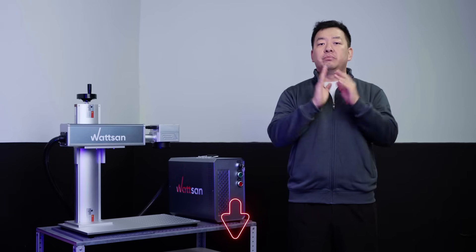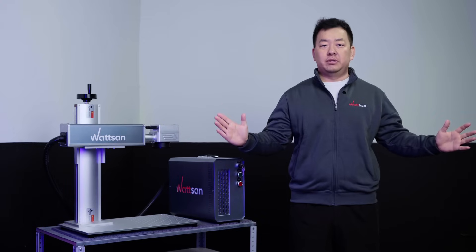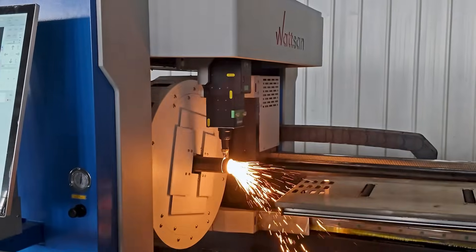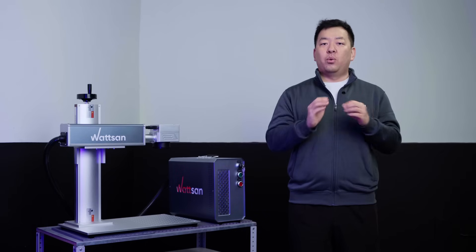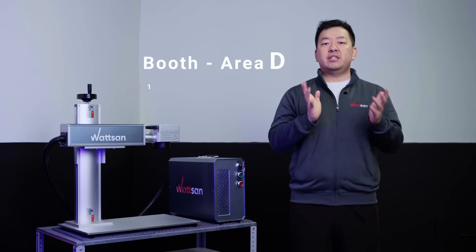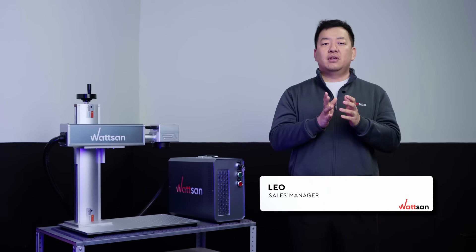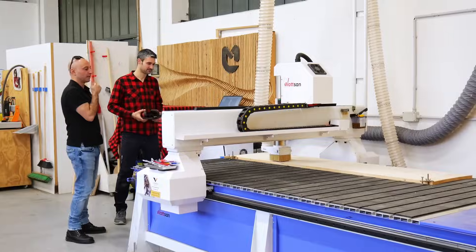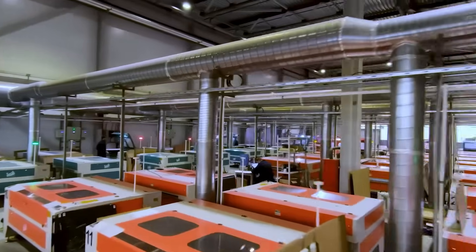To read more about each model, click the link in the description or the pinned comment. And don't forget to claim your ticket. Don't miss the chance to see our CNC and laser solutions in action. Once again, we will be at Booth D, Area 19, 1M25, from April 15th to 19th. This is Watson. My name is Leo. Join our community of CNC enthusiasts and business owners at this event. See you.